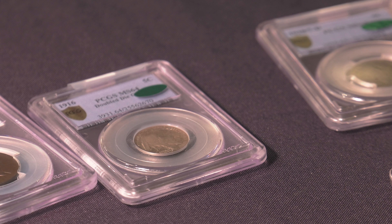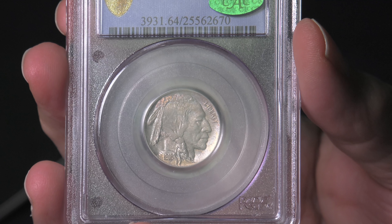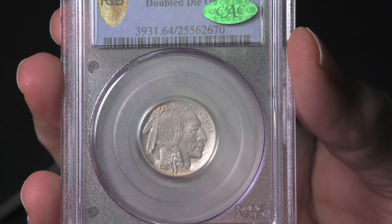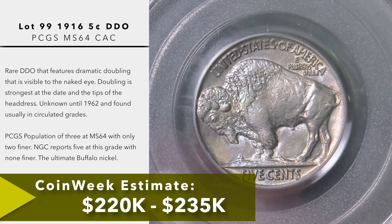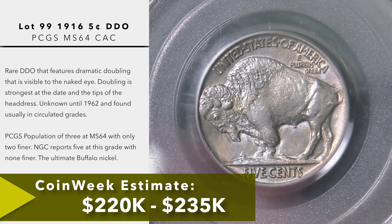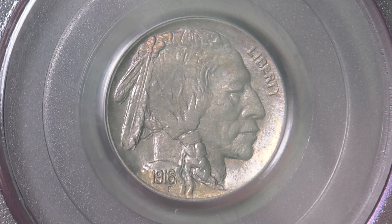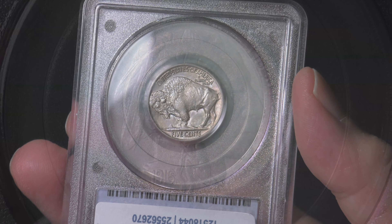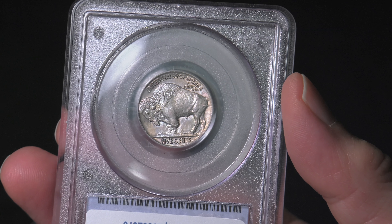One of the quintessential series in 20th century U.S. numismatics is the Buffalo nickel. For many collectors who got into the hobby in the 50s and 60s, Buffalo nickels and Mercury dimes are probably the two coins they would pull out of change when they were kids. This 1916 DDO is a naked-eye visible double die variety. You can see the second impression underneath the chin, underneath the rear feather and the Indian headdress, and also in the date. It's a beautifully rare Buffalo nickel.